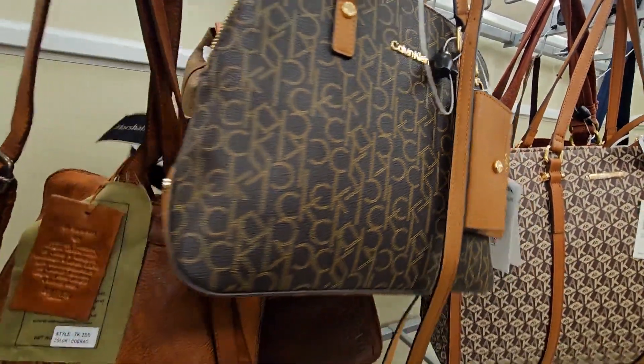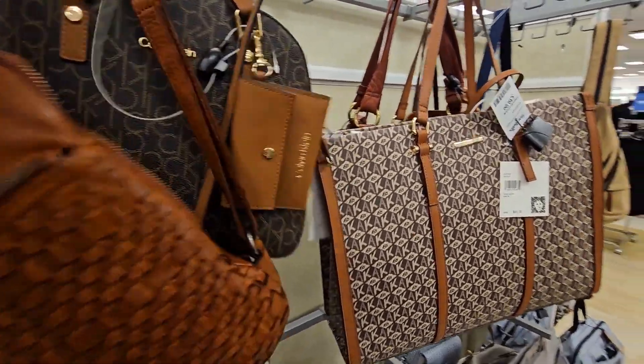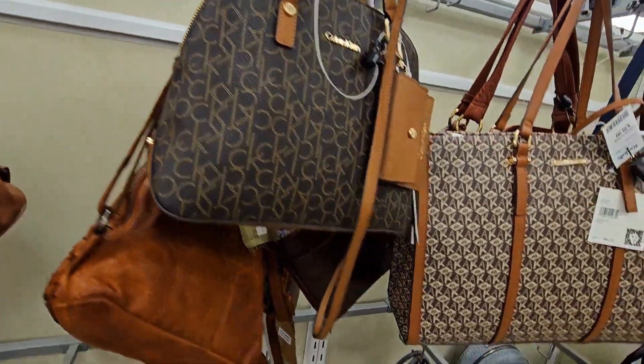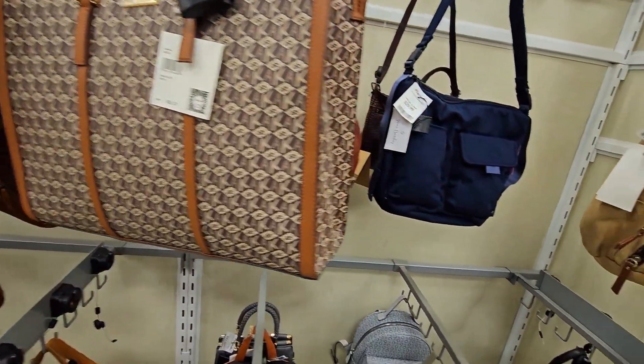This Calvin Klein bag is beautiful. This backpack is also really nice. All right, let's get into it. Let's keep browsing and check out all the different brands, styles, and colors that Marshalls had to offer.